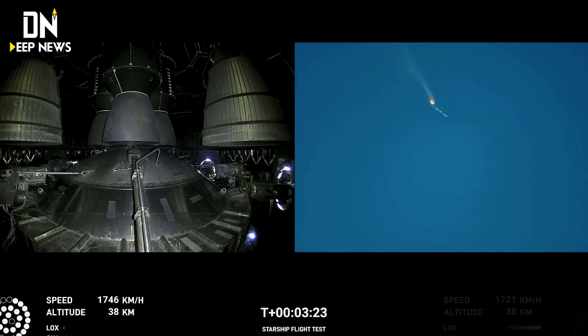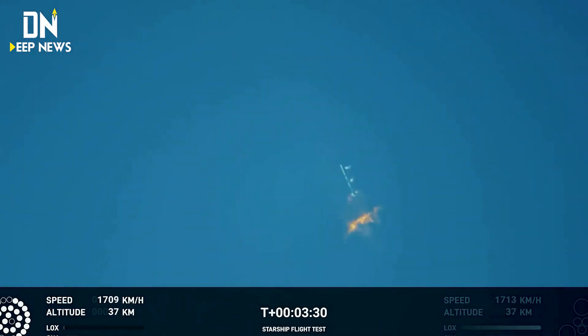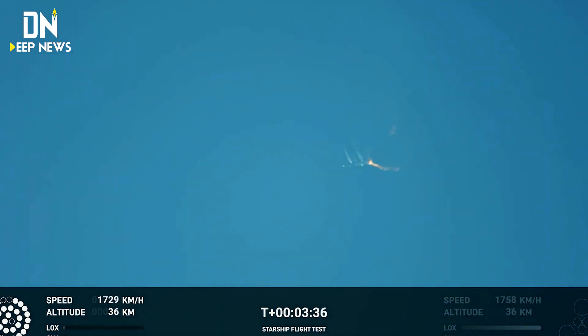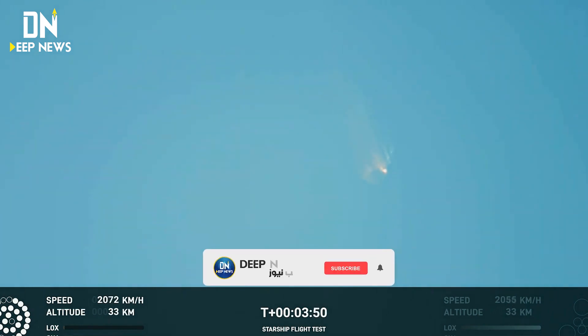As of right now we are awaiting stage separation, where Starship should separate from the Super Heavy booster. Right now it looks like we saw the start of the flip, but we're seeing from the ground cameras. The entire Starship stack continuing to rotate — we should have had separation by now. This does not appear to be a nominal situation.